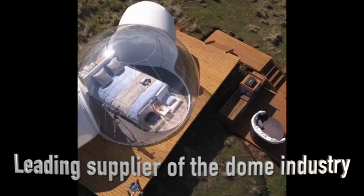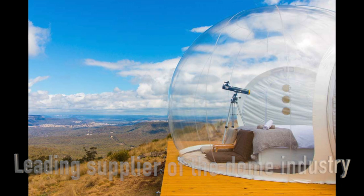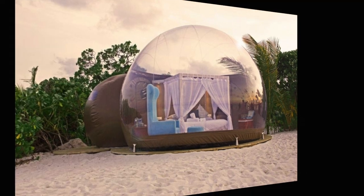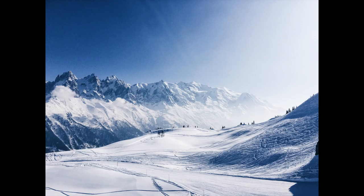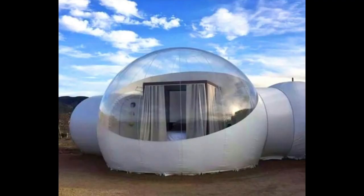Dome Spaces is a leading supplier of the dome industry, allowing for vacation spaces of all kinds. High-quality domes are offered at low prices, making it an affordable and unique option for your next getaway. Our Bubble Domes are easily assembled and provide you with a clear view of the world around you. They can sustain various weather conditions and can withstand virtually any type of environment, allowing for simple transportation and easy assembly.